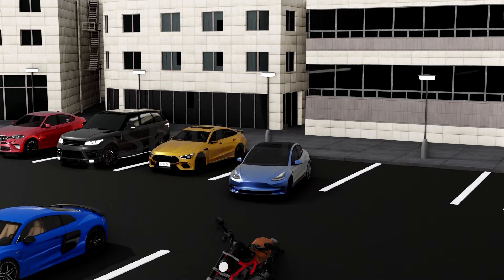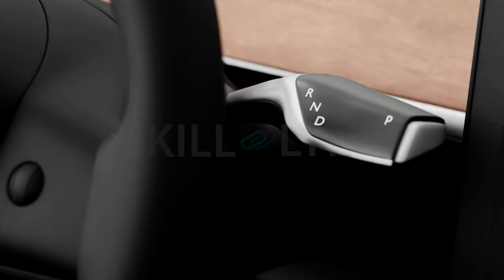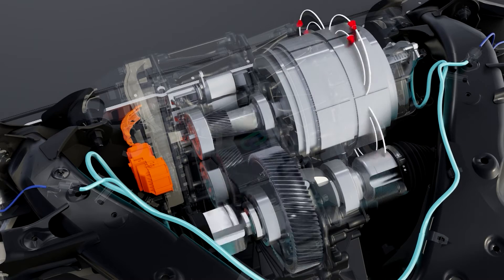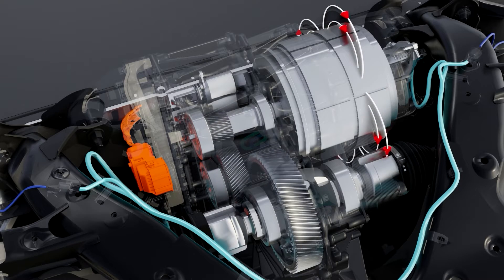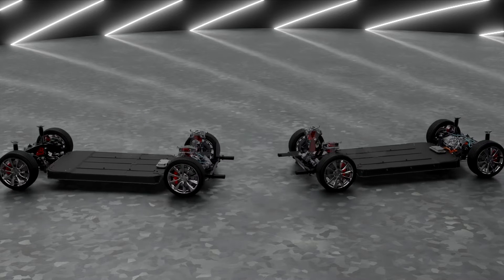EVs can move forward or backwards with just the press of a button, because the electric motor can rotate both clockwise and anticlockwise depending on the direction of current. To reverse the direction of current, the driver just presses the reverse button. When the direction of current gets reversed, the polarity of the electromagnet in the motor also changes, making the motor rotate in the opposite direction, which in turn reverses the direction that the car travels.